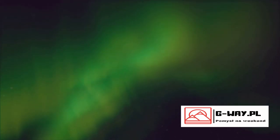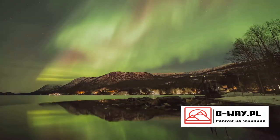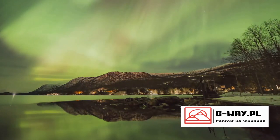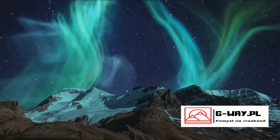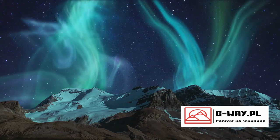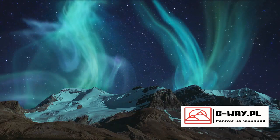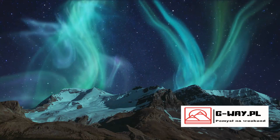The color of the lights can vary, and this is determined by the type of gas particle that the solar wind particles collide with. Oxygen gives off a green or red light, while nitrogen produces blue or purple light. And why are these lights more visible near the poles? Well, that's because the Earth's magnetic field is strongest at the poles, making it easier for the solar wind particles to enter the atmosphere there.